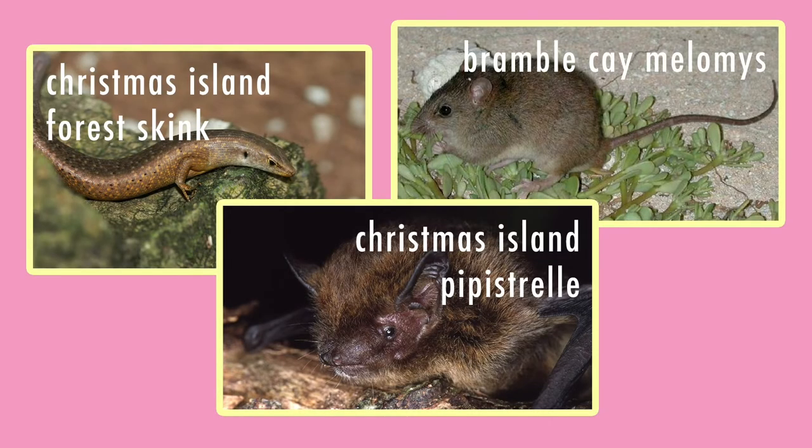The Christmas Island Forest Skink, the Christmas Island Pipistrelle, and the Bramble Cay Melomys — all extinct now. The extinction is due to climate change, forest fires, habitat loss, and logging. So please, no more. Let's do everything we can to save the gliders — all of them.